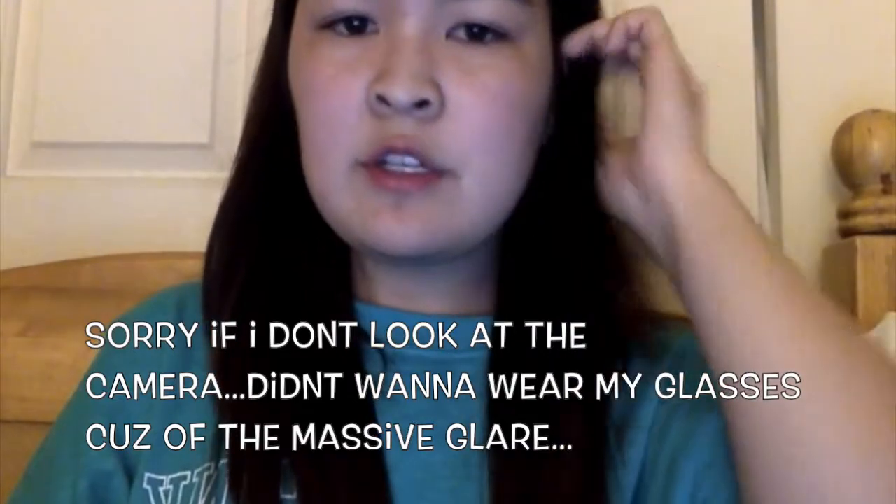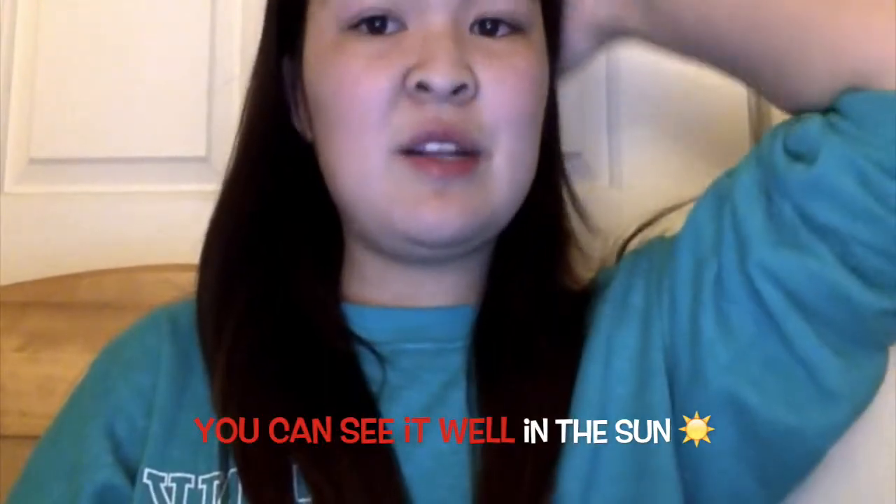Hey guys. So here's the continuation of my video. Basically I went darker, as you can see. I don't know if you can see it that well because I have really bad lighting, but it's a subtle ombre. I went more red — pretty much as red as possible without going Little Mermaid status. I got wispy bangs and then she did this cut down the edge.